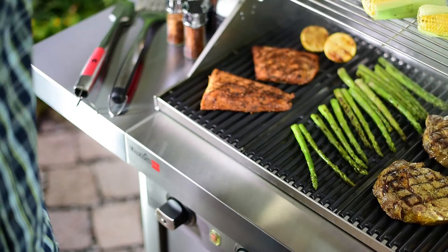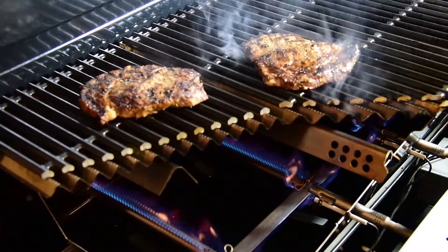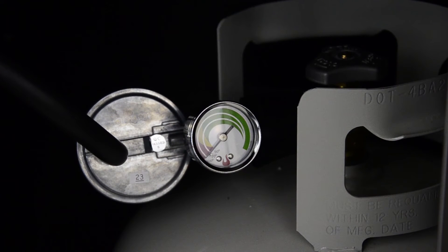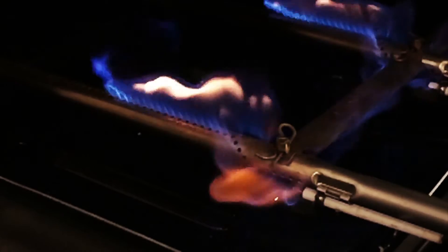We've been dedicated to outdoor cooking innovation since 1948. Along the way we've listened to you and learned about the features you need to grill with confidence. No more worrying about running on empty — we put in a tank gauge so you know just how much propane is left. Start up is a snap with sure-fire one-touch electronic ignition.